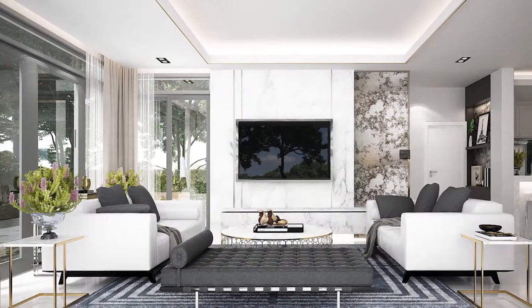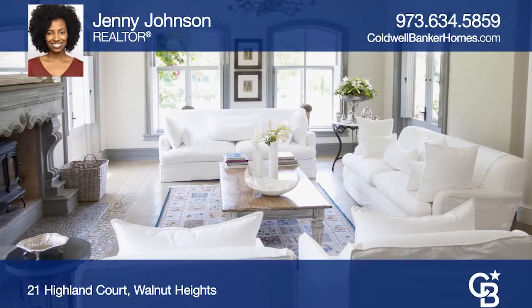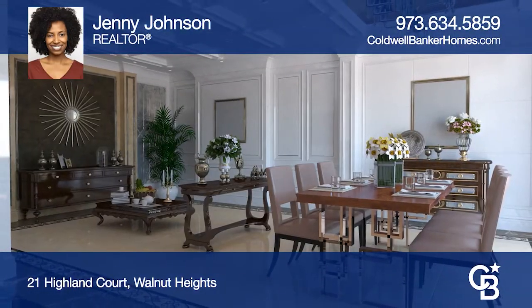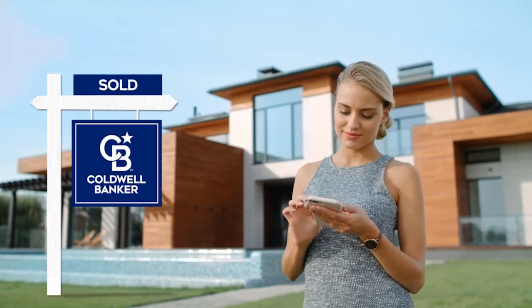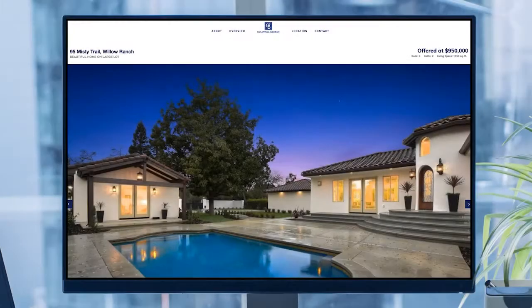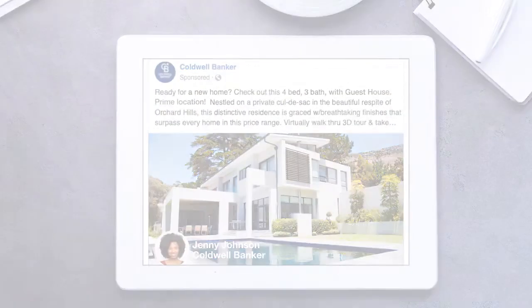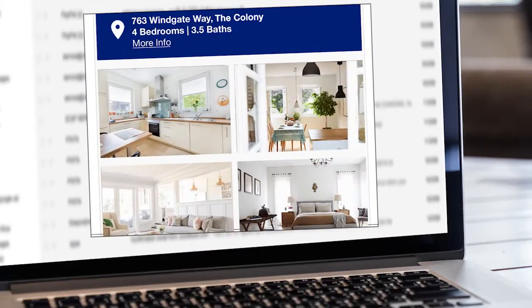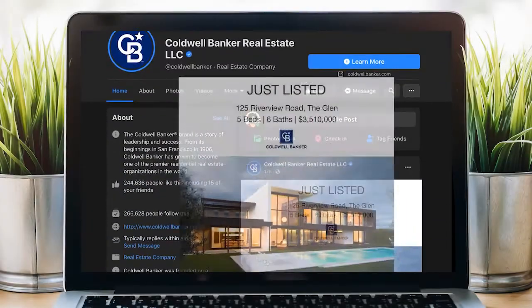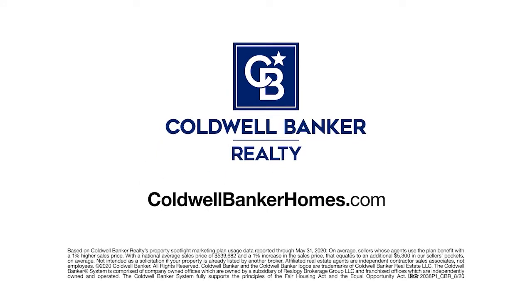Sell your home for more. Homes using Coldwell Banker's Property Spotlight Marketing Plan achieve a higher sales price, which could mean more money in your pocket. Your home will be expertly showcased in a property tour, dedicated property website, online advertising, targeted emails, social media posts, and more. So it shines and it sells — for more. Let us put the spotlight on your home. Visit ColdwellBankerHomes.com today.